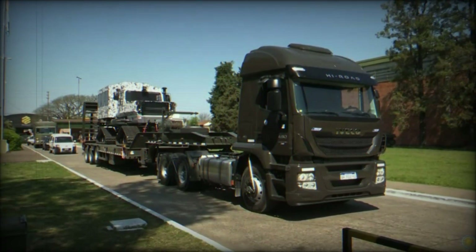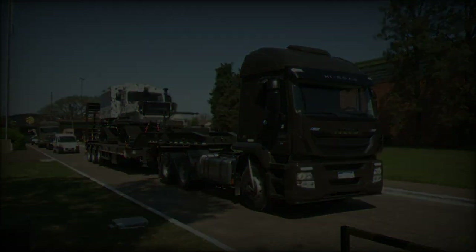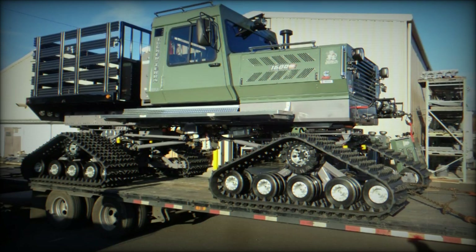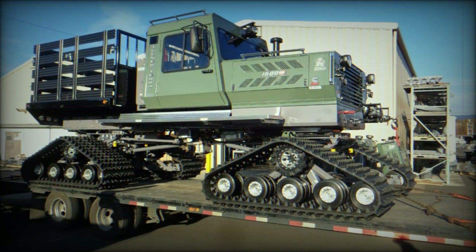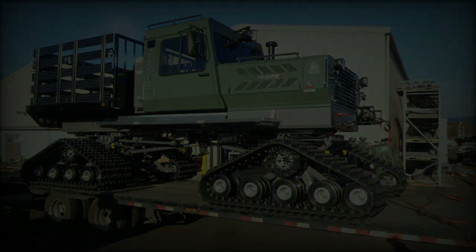Designed to support long missions in isolated and difficult-to-reach areas, the Snowcat 1642 has a large 50-gallon fuel tank, with the option to expand to 100 gallons, ensuring extended range in the field.